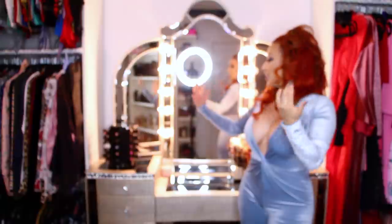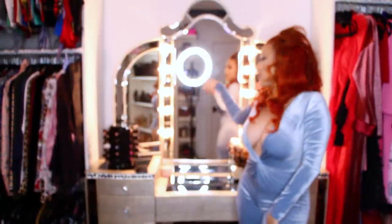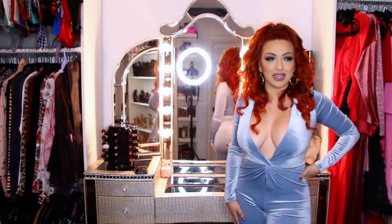Moving on over here, it is my vanity — and you guys can actually see the ring light through there, sorry — it's really hard filming this tour on my own. Where's Jay when I need them?